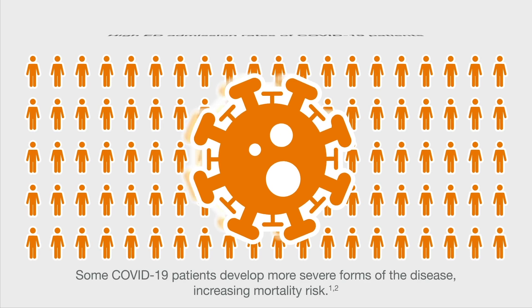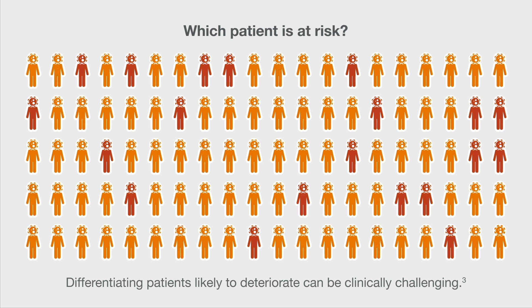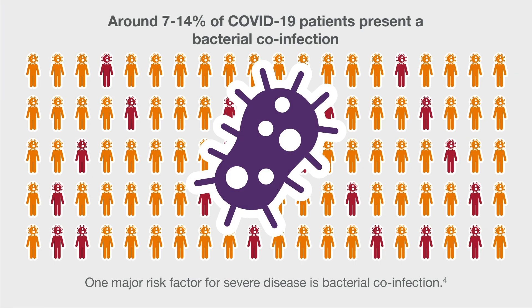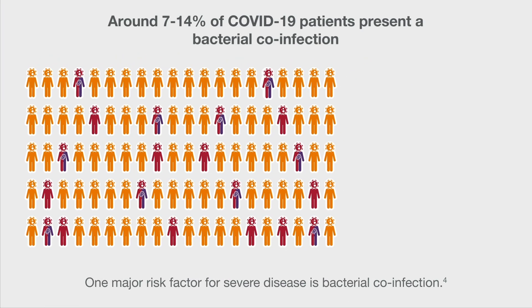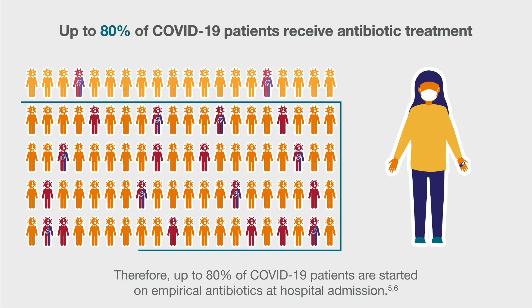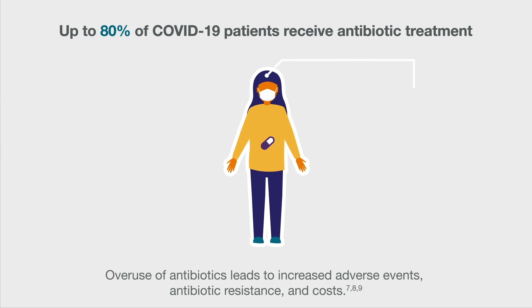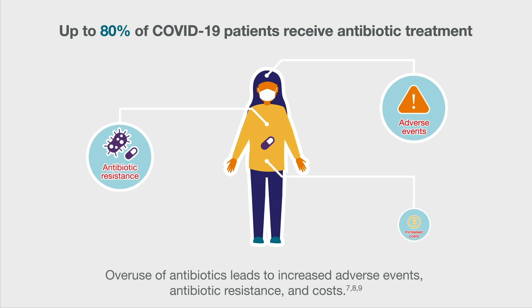Some COVID-19 patients develop more severe forms of the disease, increasing mortality risk. Differentiating patients likely to deteriorate can be clinically challenging. One major risk factor for severe disease is bacterial co-infection. Therefore, up to 80% of COVID-19 patients are started on empirical antibiotics at hospital admission. Overuse of antibiotics leads to increased adverse events, antibiotic resistance and costs.